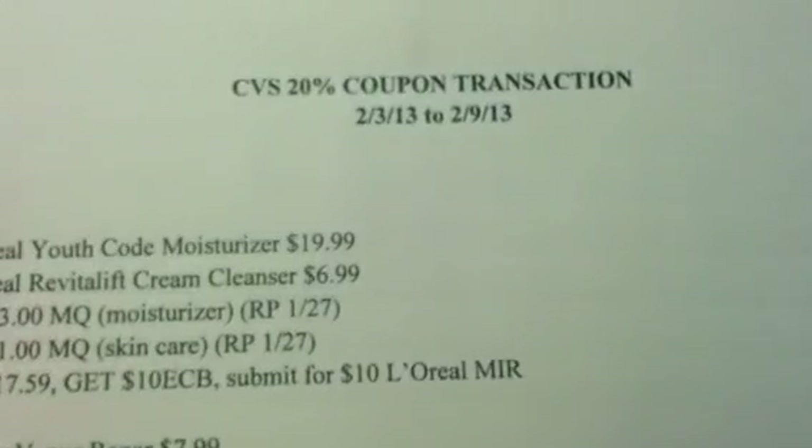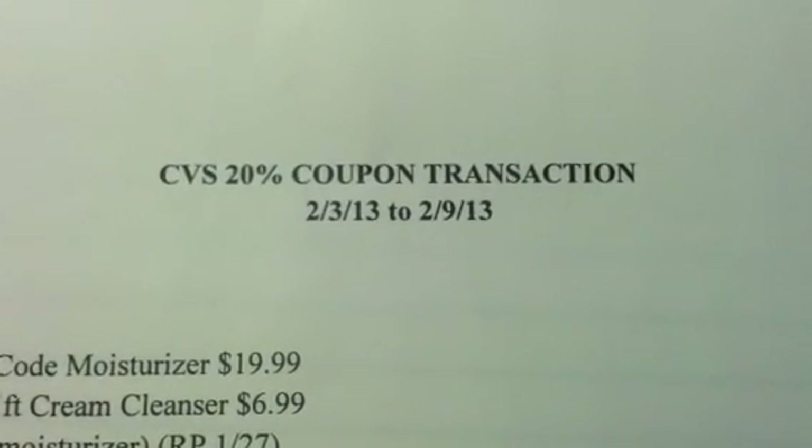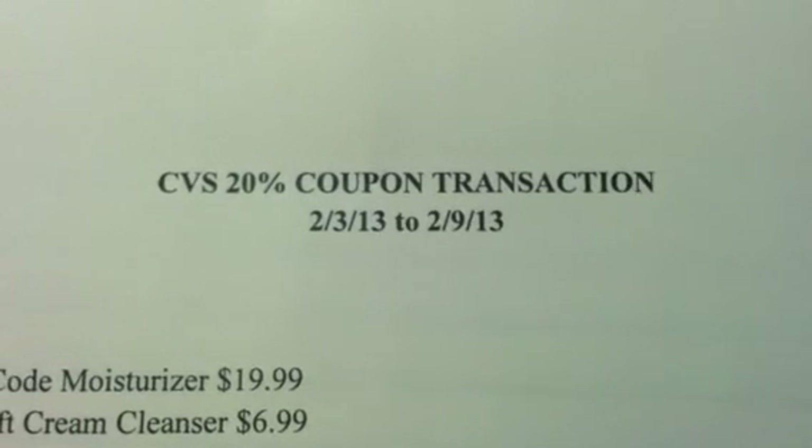That's what I have for your 20% off coupon. Any questions or comments, leave them below. I'll see you guys in the next video. Happy shopping, happy savings. Bye!